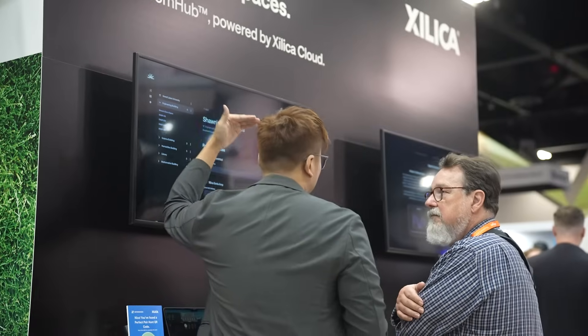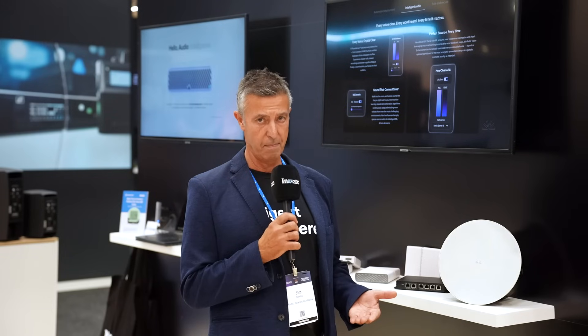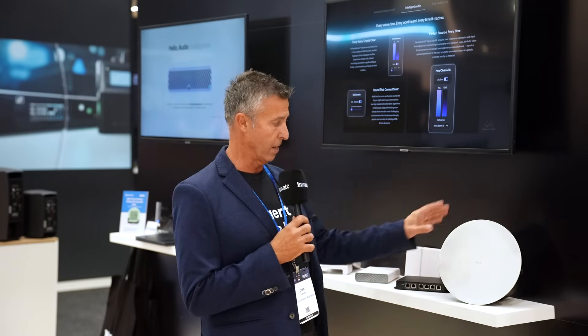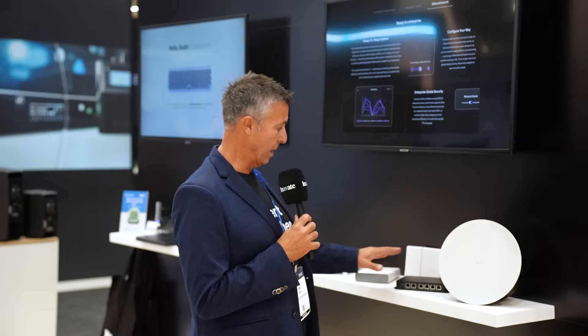The system is an 8x8 Dante configured internally, so we can then include our networked speakers and networked amplifier to create a holistic approach to a room in which we can provide the best sound and the best opportunity for someone to have a fantastic experience in that space.